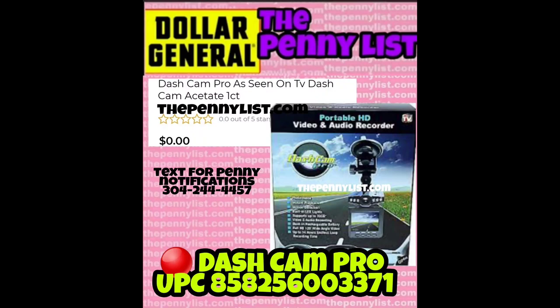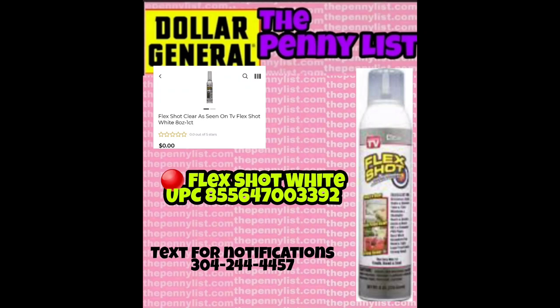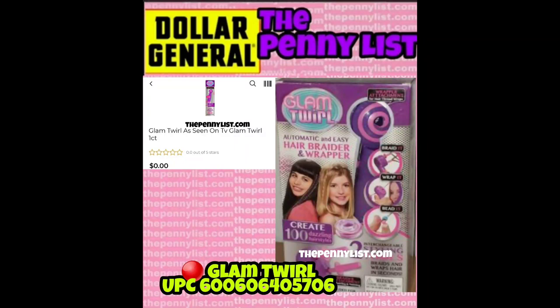I believe most of these are new, at least the majority of them. A Divine Clock — UPC on the screen — has the As Seen on TV logo in the upper right-hand corner of the item. Next we have Flex Shot, and it's very specific that this one is white. The UPC is on the screen. Sign up for text notifications if you want: 304-244-4457. We have a Glam Twirl, UPC 600-606-405706.